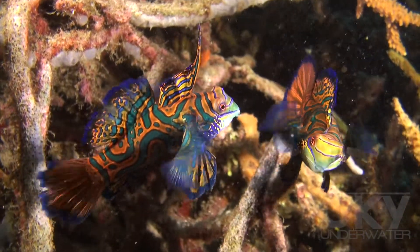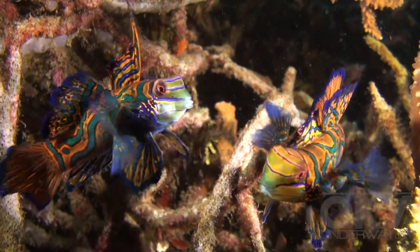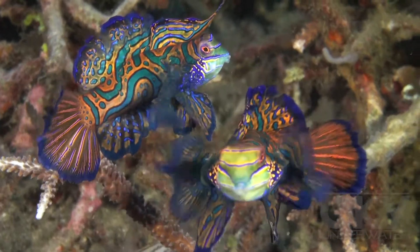I filmed these fish in Lembe Strait in Indonesia. They are found throughout most of the central Indo-Pacific region.